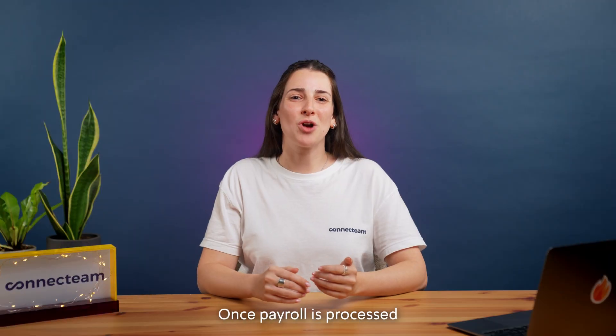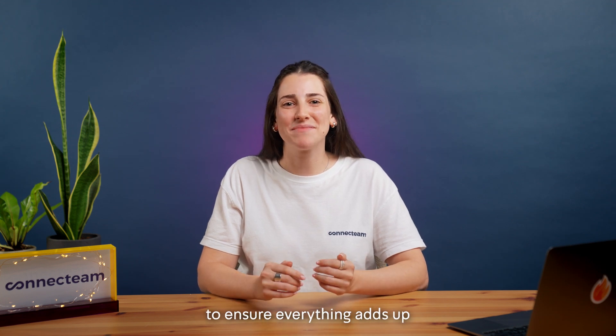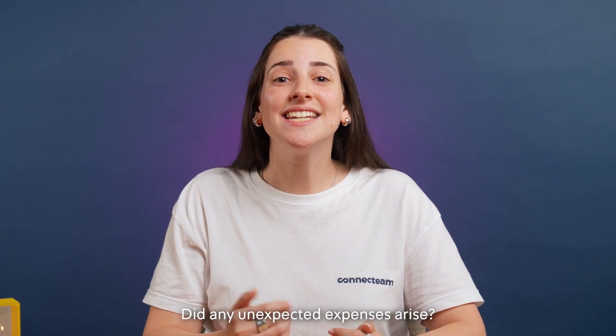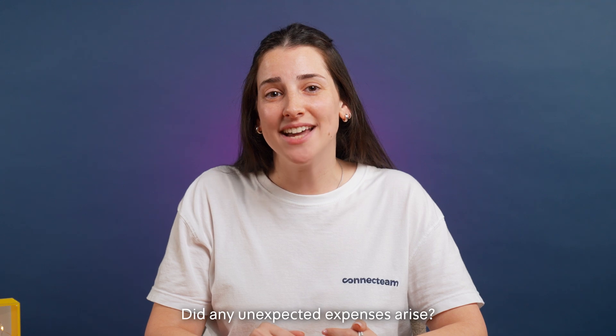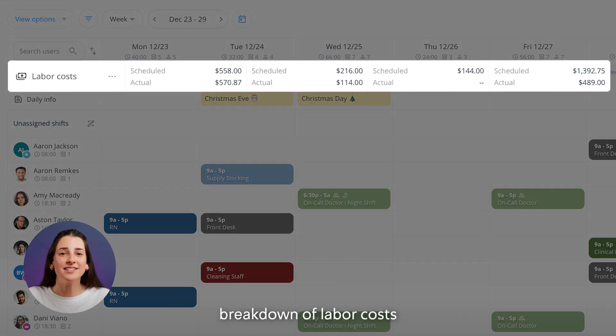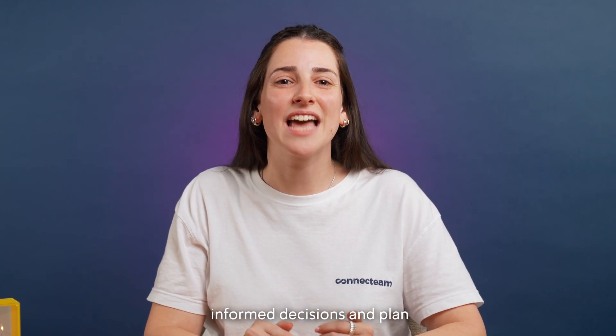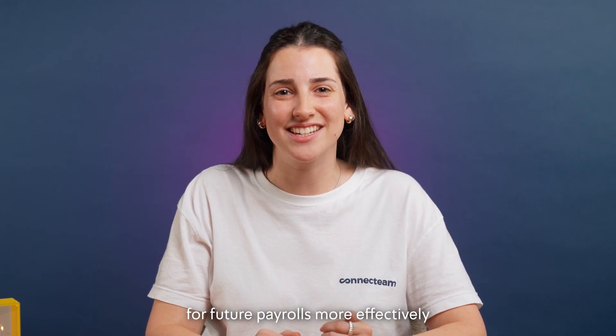Once payroll is processed, it's essential to analyze the data to ensure everything adds up. Were all hours accounted for? Did any unexpected expenses arise? ConnectTeam provides detailed reporting, giving you a clear breakdown of labor costs, overtime, and expenses — helping you make informed decisions and plan for future payrolls more effectively.